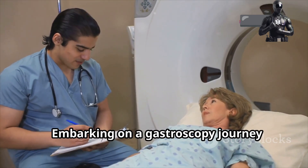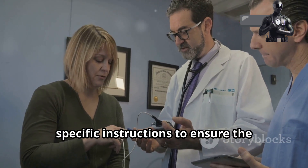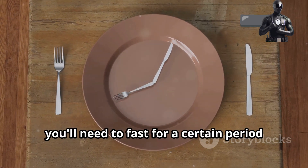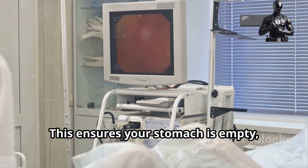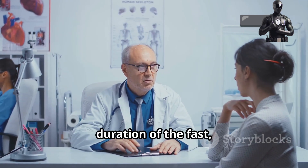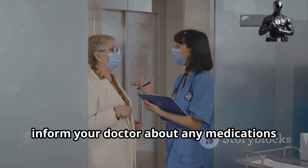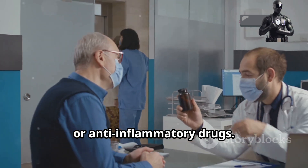Embarking on a gastroscopy journey requires some preparation. Your doctor will provide you with specific instructions to ensure the procedure is as smooth as possible. First and foremost, you'll need to fast for a certain period before the procedure. This ensures your stomach is empty, allowing for clear visualisation. Your doctor will advise you on the exact duration of the fast, usually between six to eight hours. Next, inform your doctor about any medications you're taking, especially blood thinners, aspirin or anti-inflammatory drugs.